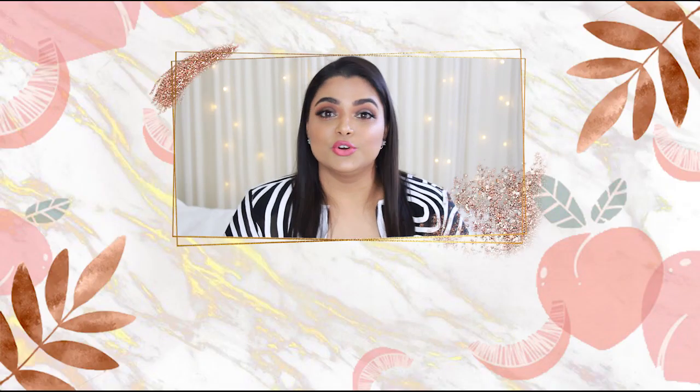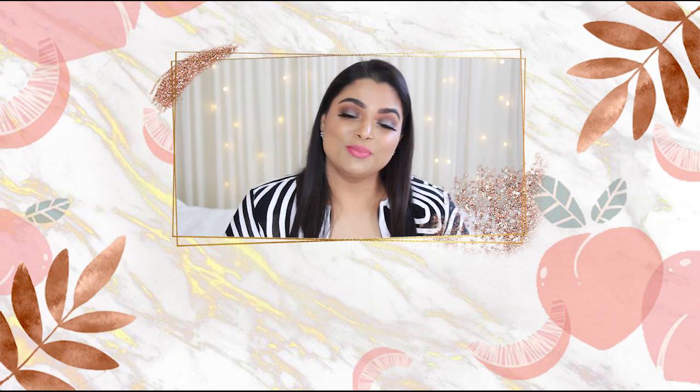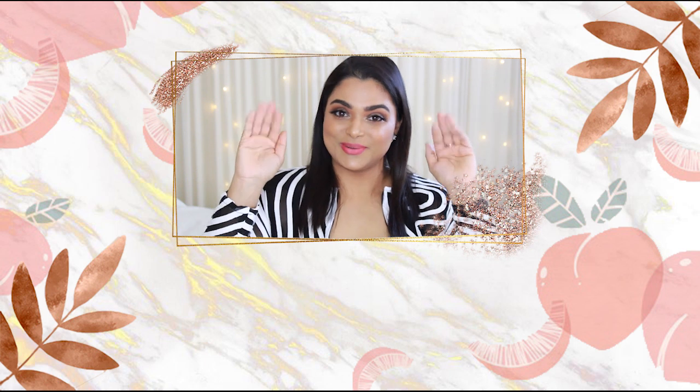I hope you liked and enjoyed this video and found it helpful. If you did, don't forget to give this video a big fat thumbs up and don't forget to subscribe. Till then, keep looking beautiful, keep smelling good, and have a great day all. Bye bye!